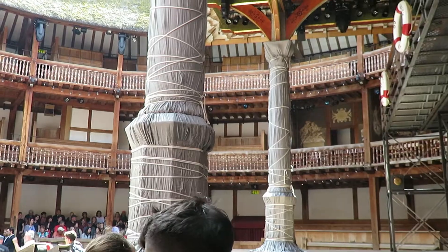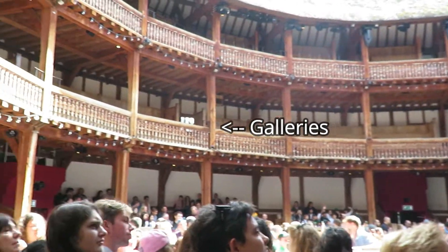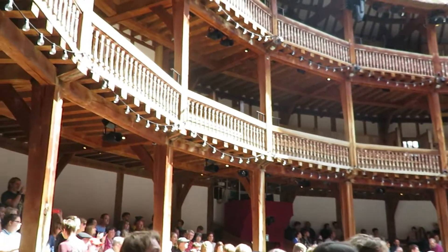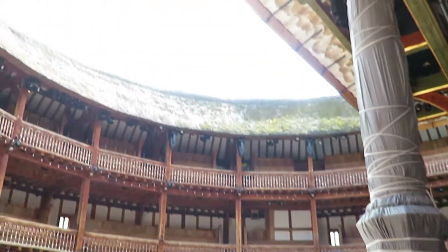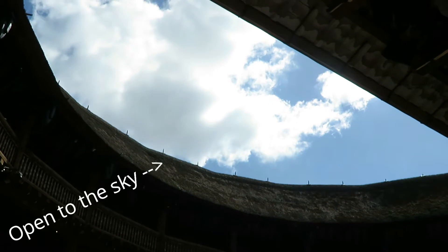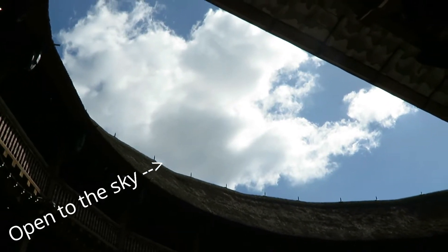You have learned a lot of vocabulary, probably yesterday when I do this, and so I'm going to show you what it looks like in real life. I'm standing beside the stage, and I'm going to show you the galleries here in the Globe. You'll also notice that this building is open air — it's a big round building.